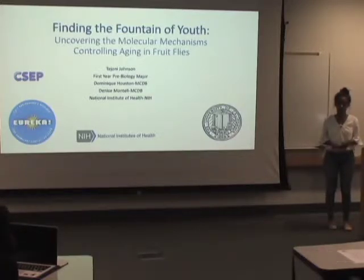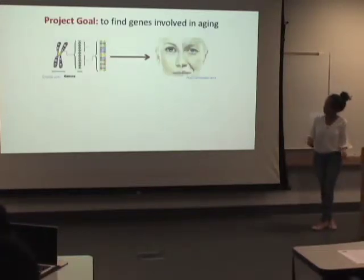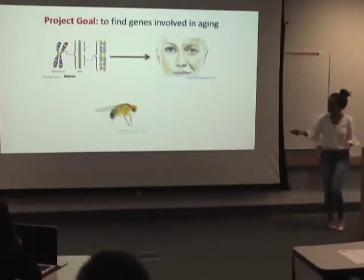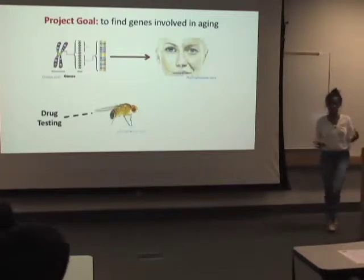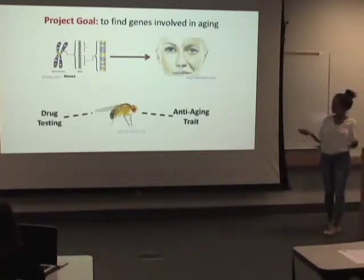My name is Tammy Johnson, and I too am interested in finding this fountain of youth. I'm working in the lab of Denise Montel as an undergraduate student alongside Dominic Houston, to better understand the process of aging by attempting to uncover the molecular mechanisms that control it. In other words, we're trying to find genes involved in aging, and we're doing this by looking at the Drosophila melanogaster fruit fly.